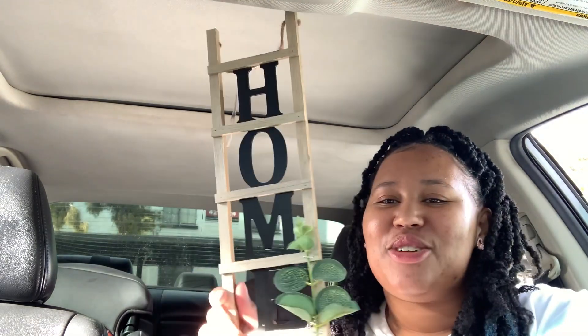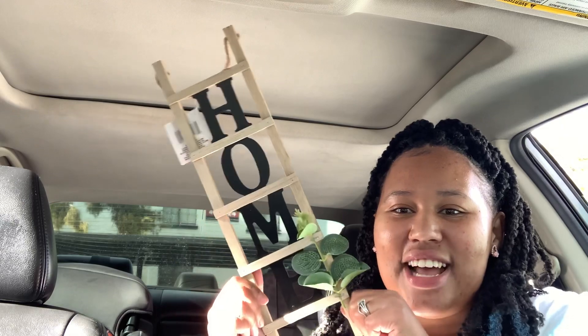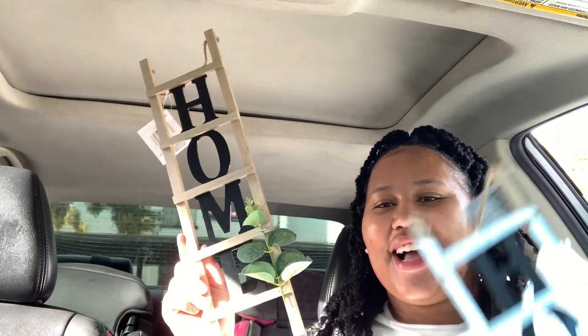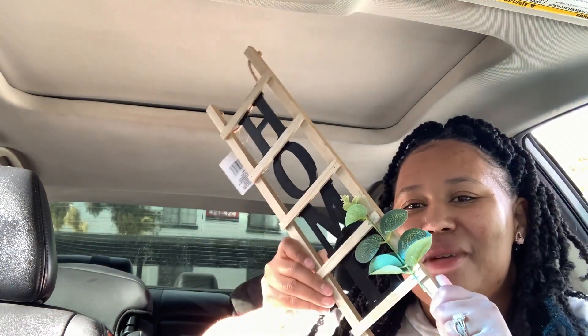I'll probably let them show you at the end. I've seen this on Instagram and I knew I had to find it — I found it right away. It's this little home ladder sign. Isn't this so cute? Oh my god, I love this little wooden ladder sign thing. I got two because I know my mom is gonna want one.